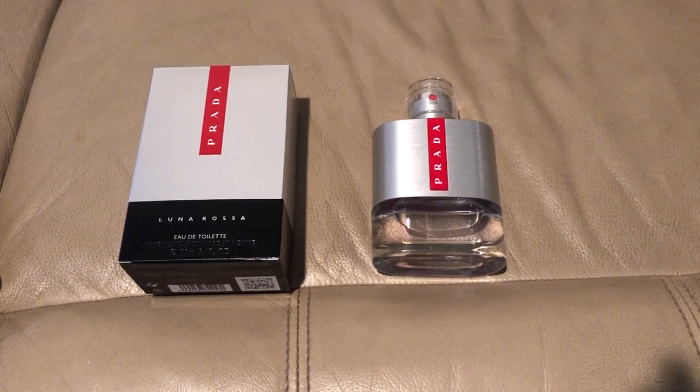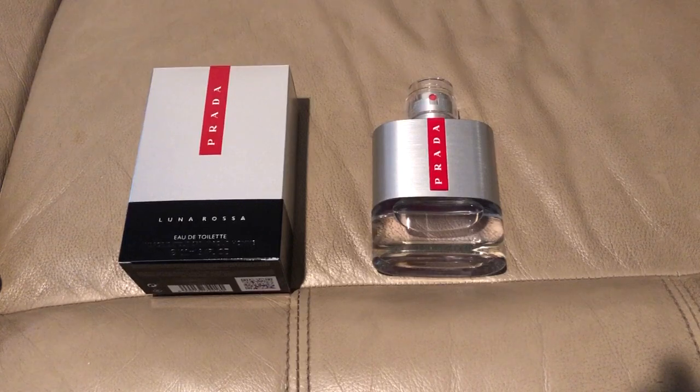YouTube, what it do? It's your boy Dirty Chan. Today I'm going to do a fragrance review of Luna Rosa Eau de Toilette. You know me, I love fragrances, I love doing fragrance reviews and comparisons. And today we're going to dive into this bad boy.